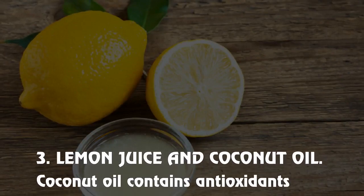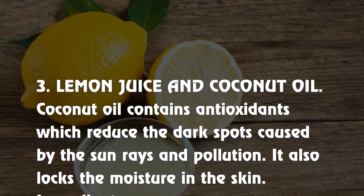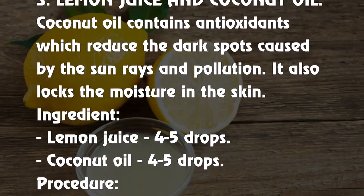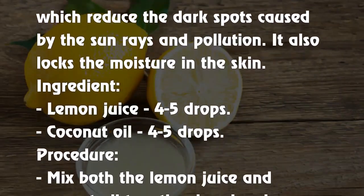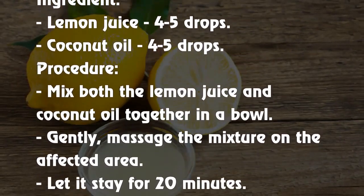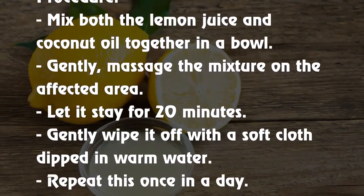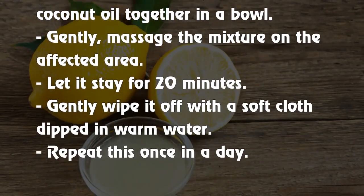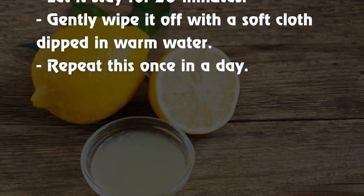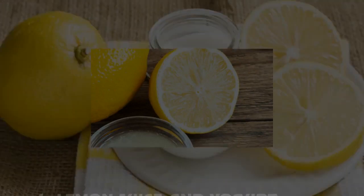3. Lemon juice and coconut oil. Coconut oil contains antioxidants which reduce dark spots caused by sun rays and pollution. It also locks moisture in the skin. Ingredients: lemon juice 4–5 drops, coconut oil 4–5 drops. Procedure: Mix both together in a bowl, gently massage the mixture on the affected area, let it stay for 20 minutes, then gently wipe it off with a soft cloth dipped in warm water. Repeat once a day.